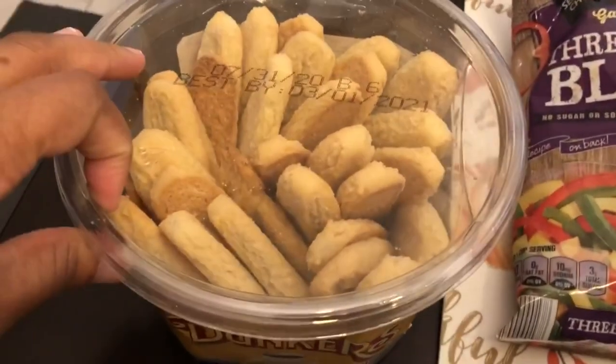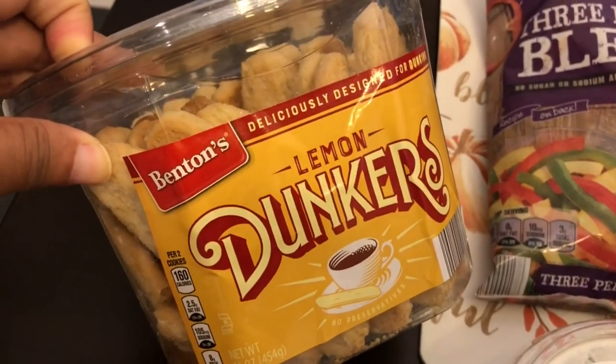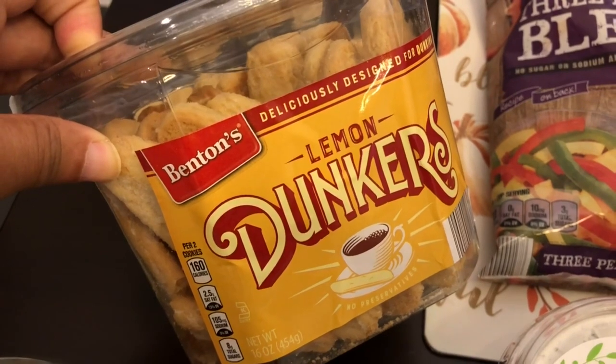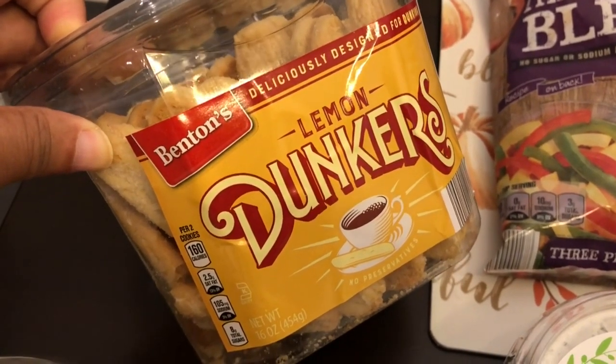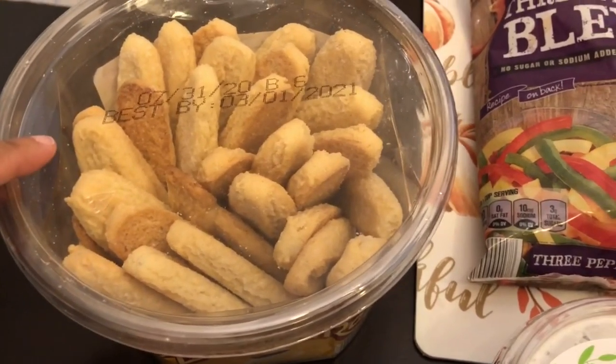Last time I was at Aldi I saw these but didn't get them. They had the lemon dunkers and the chocolate chip dunkers — I've never tried either one. Howard and I really like lemon stuff so I'm hoping these are good. I grabbed the very last one they had.